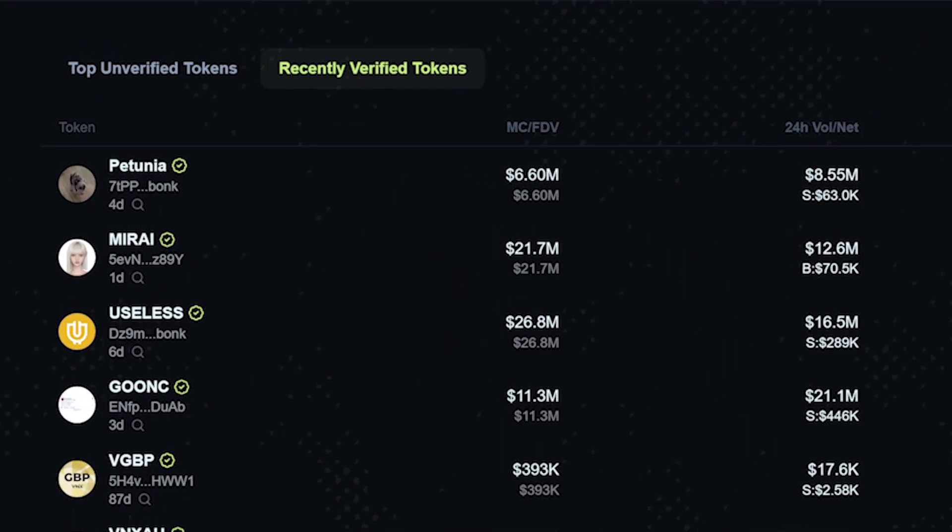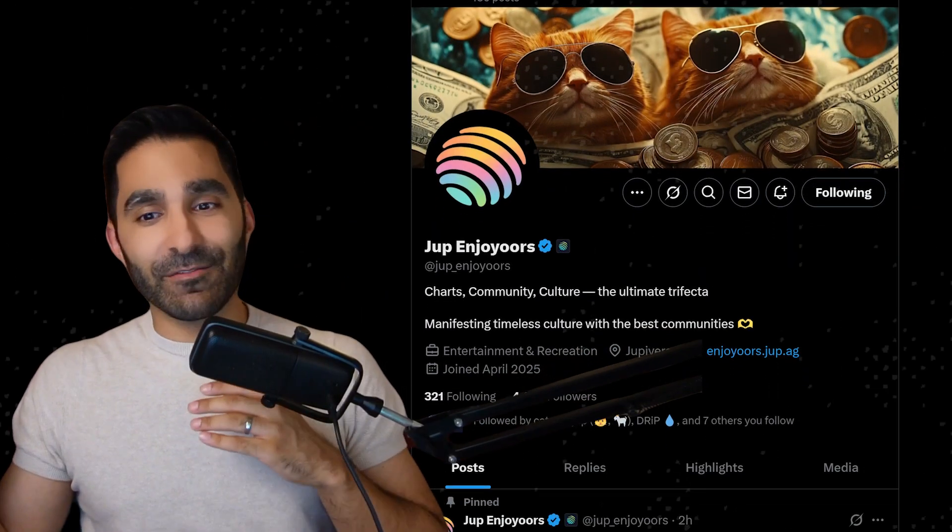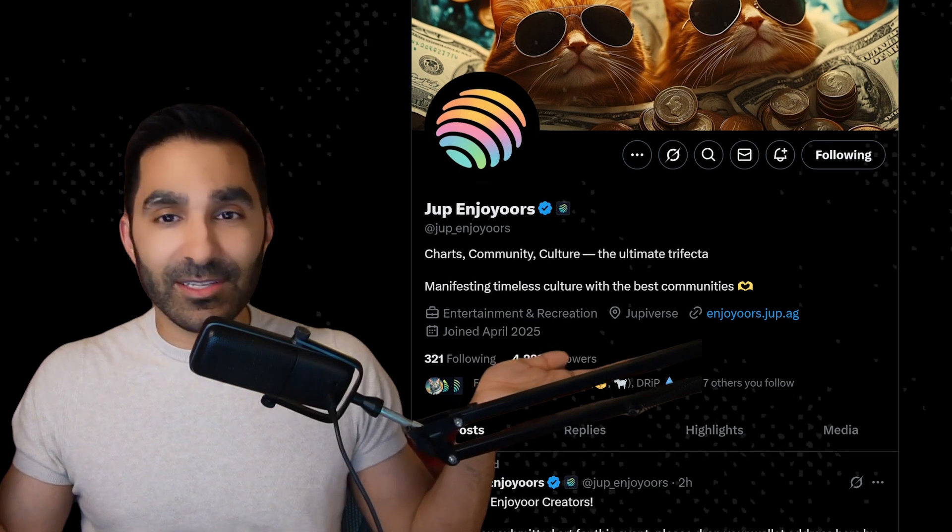So right now, you can go check out the latest verified tokens right here, or go follow jupeenjoyers to find the news on the latest verifications. And if you love your token, don't just buy it — back it. Smash that like button on the page, get the community chatter up, and start to push your project forward. Only a few tokens are going to get verified every day. The question is, will yours be next?